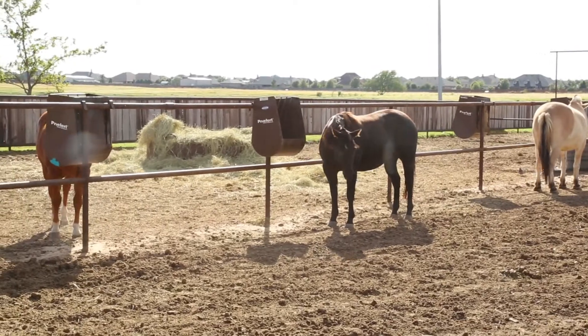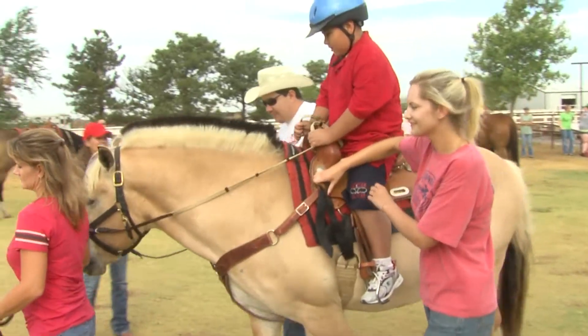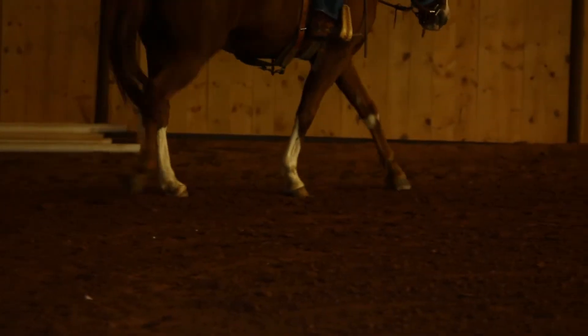From humble beginnings to an accredited center — one that not only serves the South Plains, but is used to teach Tech students, even certifying some to become therapeutic riding instructors. Research is also a focus at the facility.